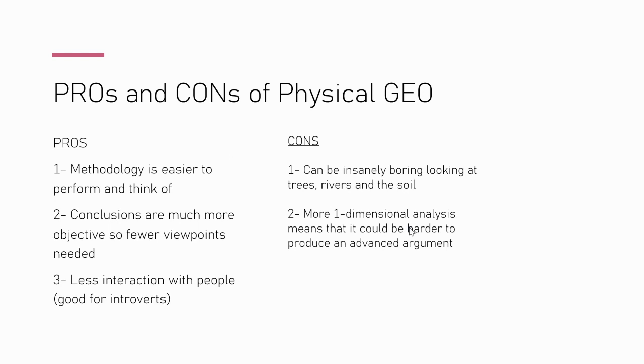For physical geography NEAs, the biggest advantage is that the methods are very easy to complete and you don't really need to manipulate them because it's quite objective data. Since it's so objective, your conclusions are very valid and easier to produce — fewer viewpoints, easier analysis.